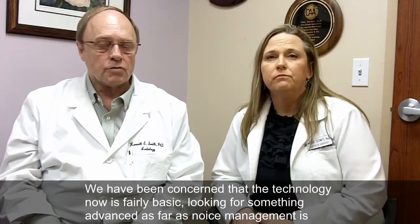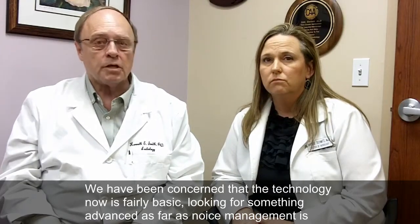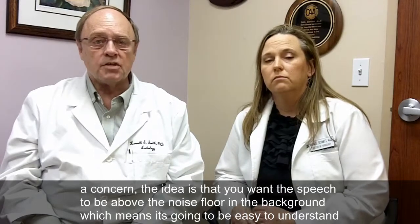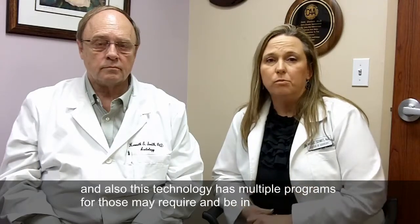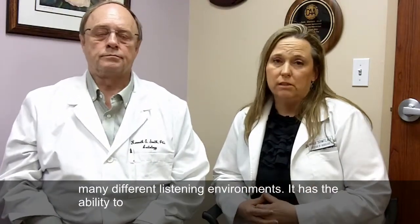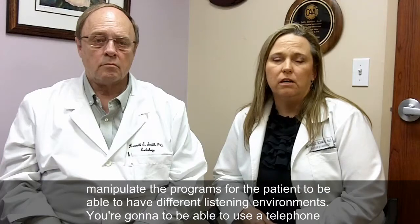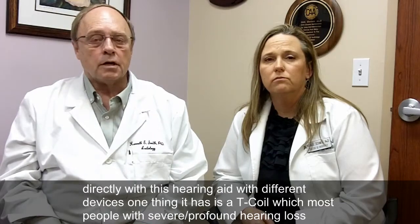We've been concerned that most of the technology now is fairly basic, looking for something advanced as far as noise management is concerned. The idea is that you want the speech to be above the noise floor in the background, which means it's going to be a whole lot easier to understand. This technology has that capability. It also has multiple programs — for those who may be in many different listening environments, it has the ability to manipulate programs so the patient can have different listening environments. You're going to be able to use a telephone directly with this hearing aid through different devices.